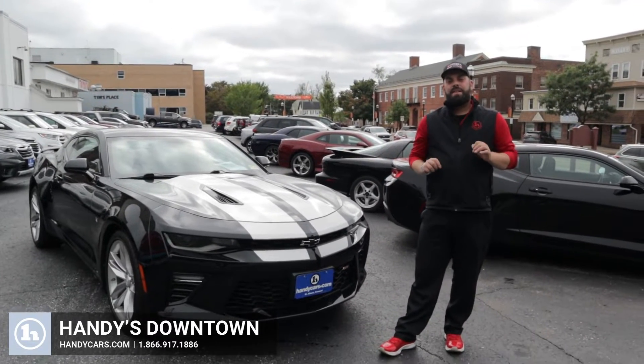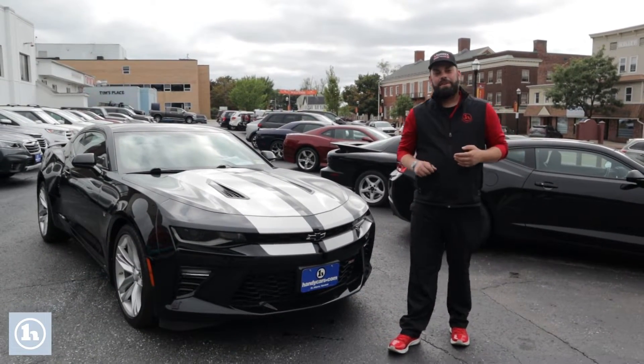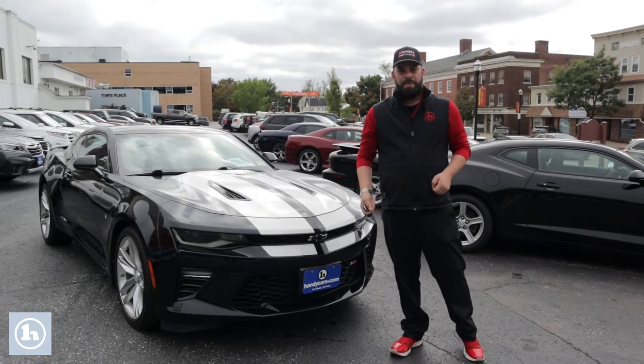Hey Shady, how you doing? Zach here. Let me give you a little bit better look at the vehicle now that it's not pouring rain today and get you that startup as well.